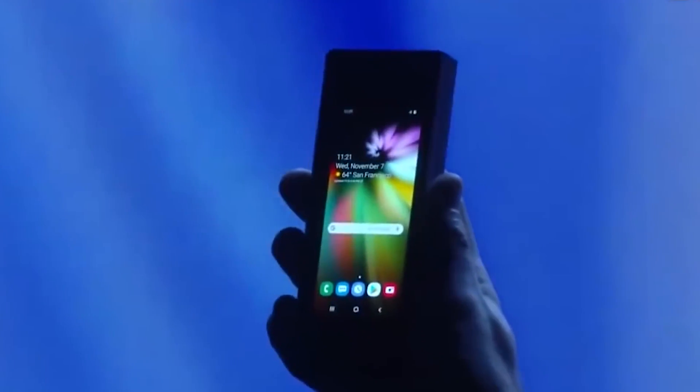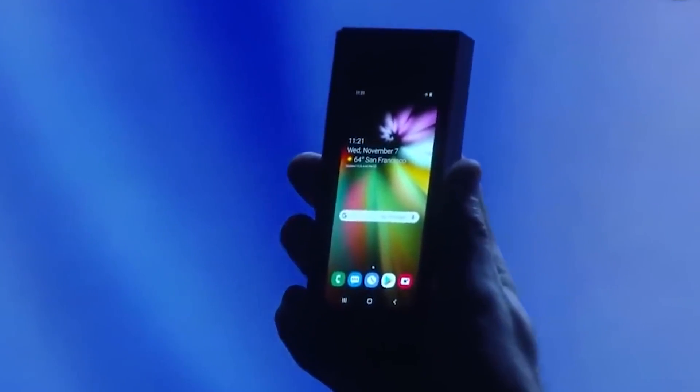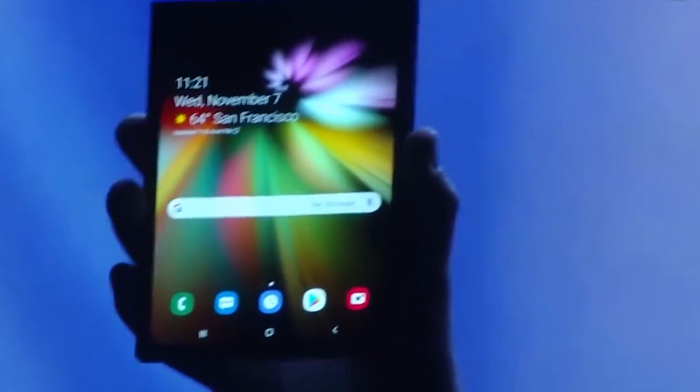Hey YouTube, how's it going? My name's Jonathan, and in this video I've got something really exciting for you. I'm going to give you my first look at something that I've been talking about on this channel for a long time now, which is the foldable phone that Samsung has been working on.